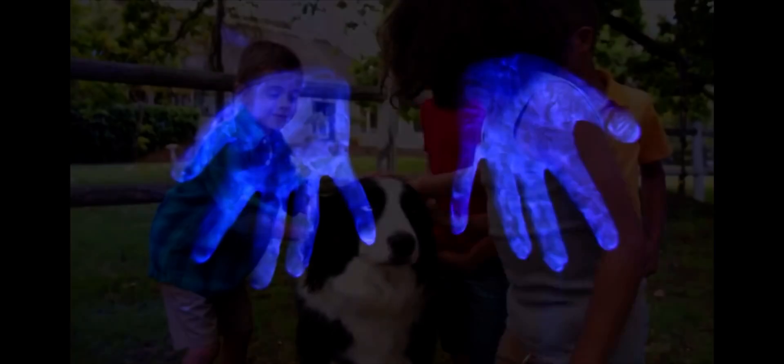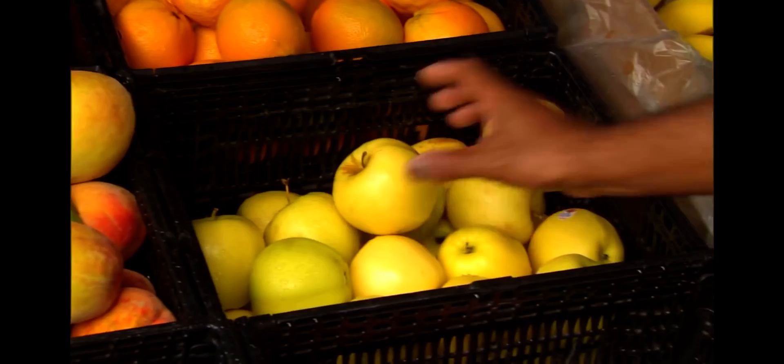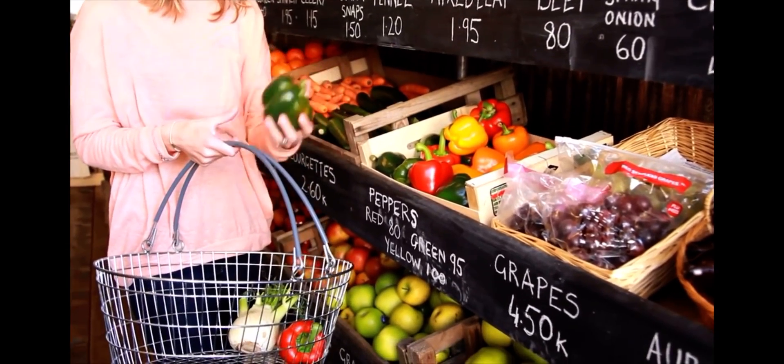This gel is like the germs and chemicals that we get from things we touch throughout the day, like our toys and pets. If we then rub our eyes, nose or mouth, or pick up something to eat, the germs or chemicals can get into our bodies and make us sick.